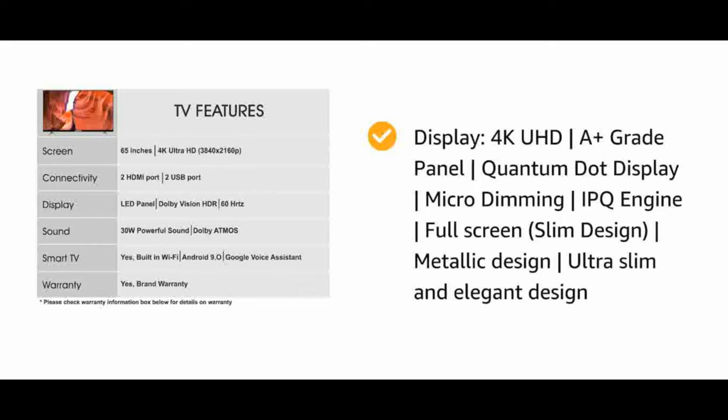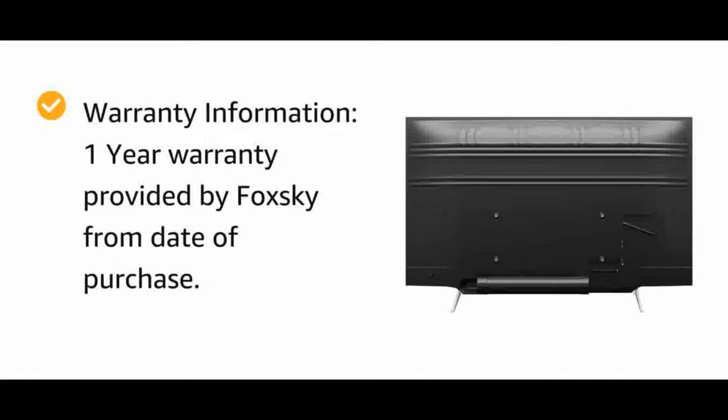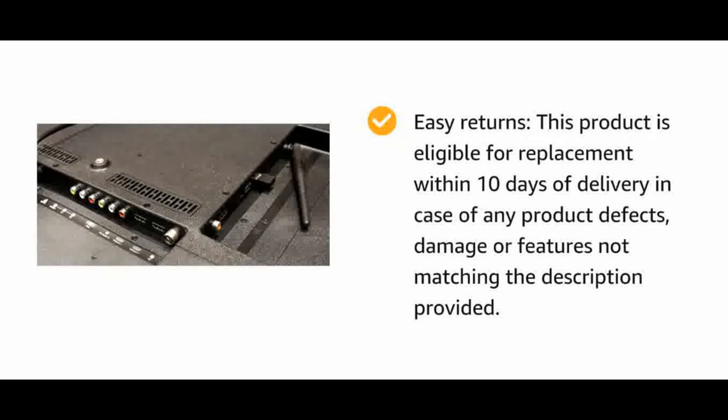Supported 5000-plus apps like YouTube, Netflix, Prime Video, etc. Display: 4K UHD A-plus grade panel, Quantum Dot Display, Micro Dimming, IPQ Engine, full screen slim design, metallic ultra slim and elegant design. Warranty: one year warranty provided by Fox Sky from date of purchase. Installation: brand will contact once delivered; visit brand website for toll-free number and provide model name and seller's details from invoice.